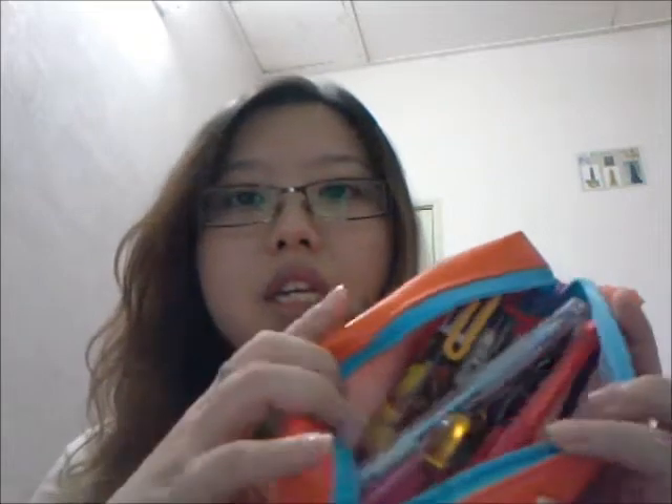The next thing I got is this very cute little pencil case with a colorful blue zipper, orange — it's like a leather type, PVC I think — then yellow and pink. It's just a regular case; you can use this for makeup or anything you want, but I use it for my pencils and pens because I'm attending university.